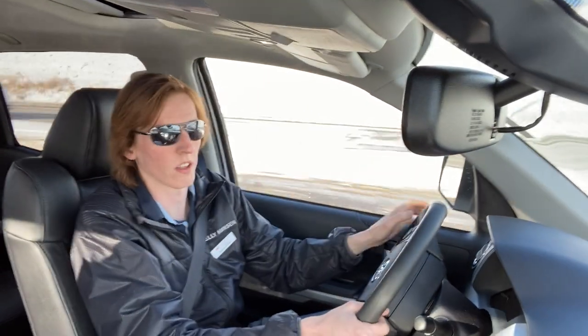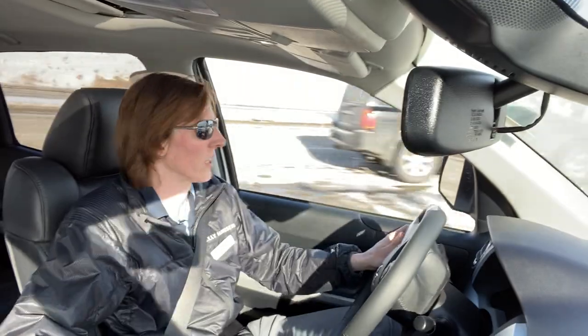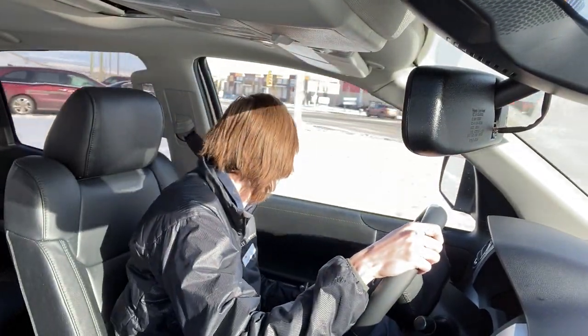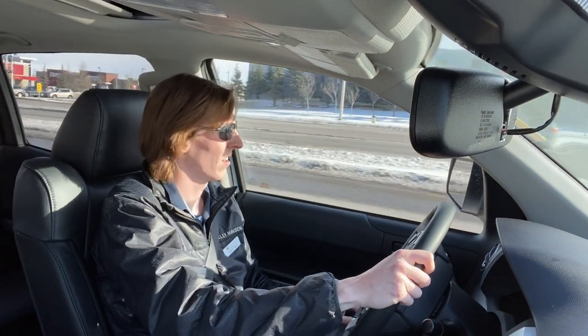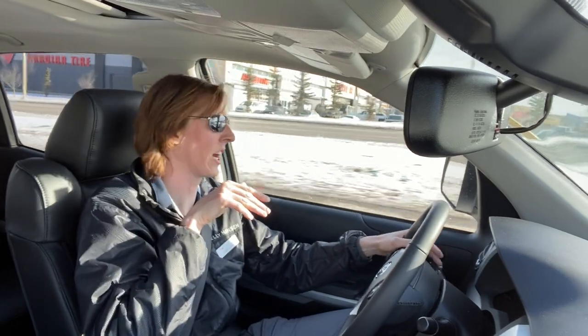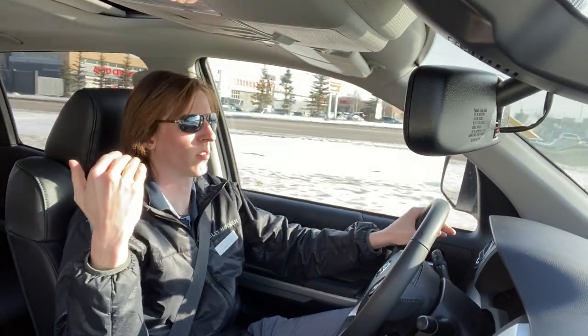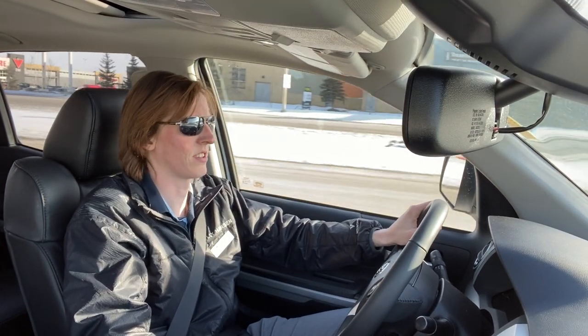With the Tundras, they come with Toyota Safety Sense like all Toyotas nowadays — dynamic radar cruise control, lane departure alert, pre-collision system with pedestrian detection, blind spot monitor, and rear cross-traffic alert. So when you're backing out and someone's coming from the side, it'll warn you, which is definitely handy.